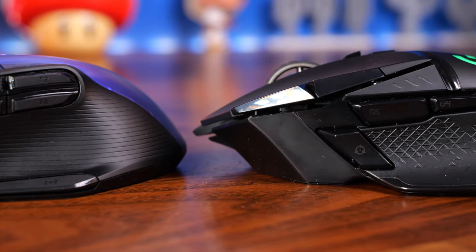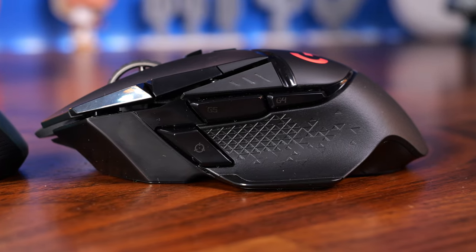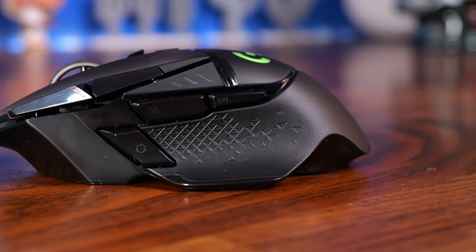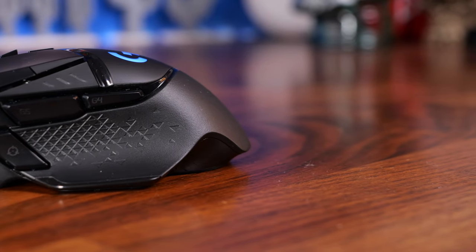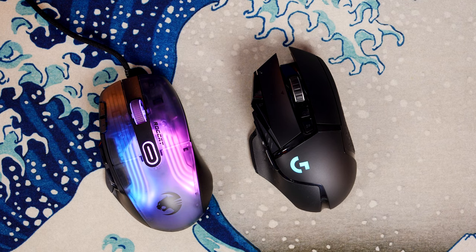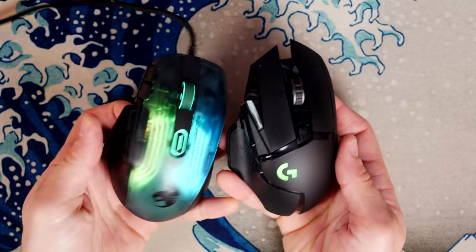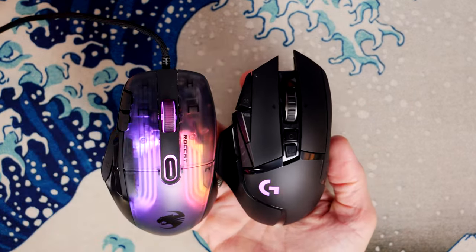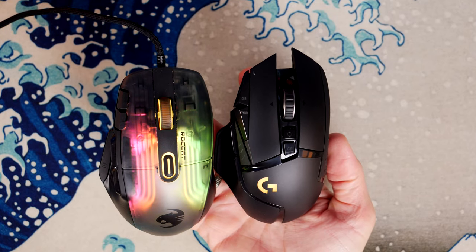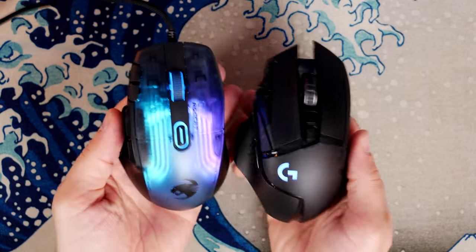The G502 has a sniper button on the front and a few thumb buttons, with buttons on top and adjustable switches as well. It also has a very nice ergonomic thumb rest, as does the Kone XP — that's one of the reasons I thought it worth comparing them. They also both have tilt-adjustable mouse wheels, so the wheels go left and right and you can assign actions to those, and you'll notice button highlights along the left main button as well.